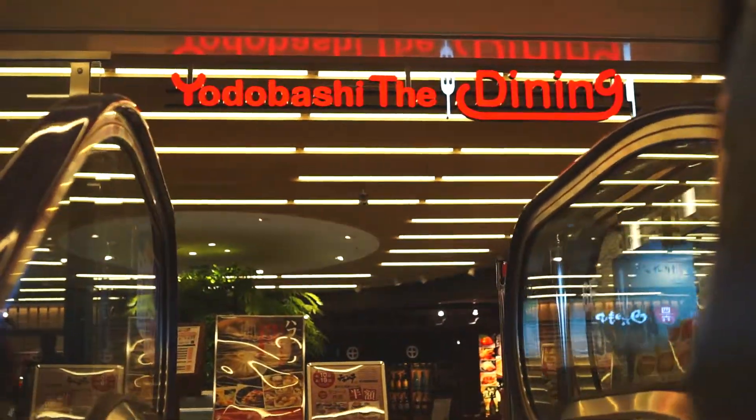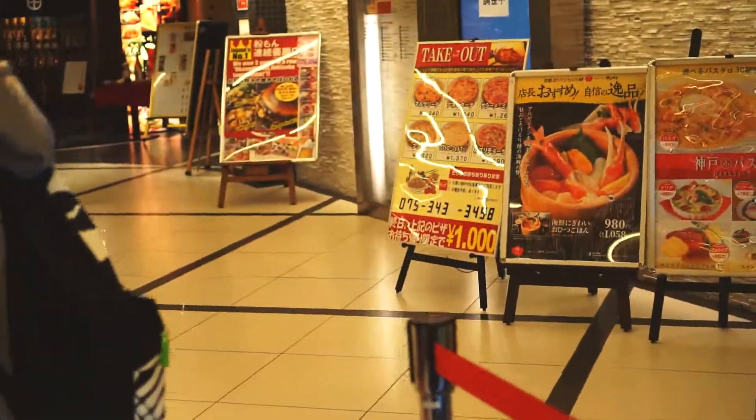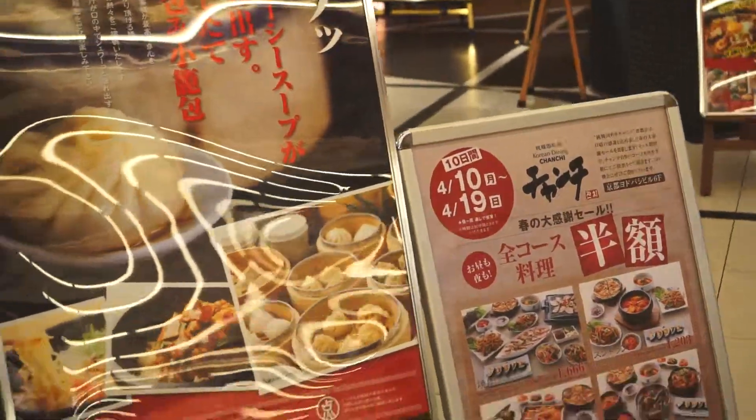We're on the sixth floor of the Yorobachi building in Kyoto, and this is the floor where all the restaurants are located. It's kind of like a food court, so we're not sure where we're going to eat tonight. We're going to walk around and try to figure out what we want.